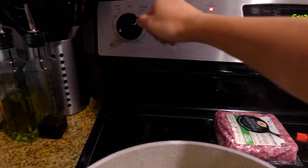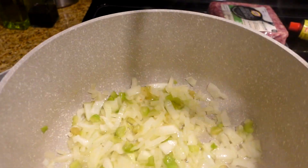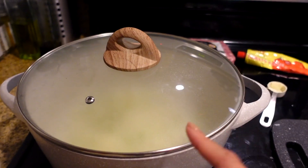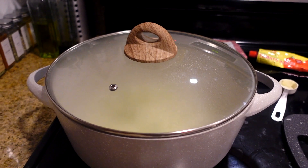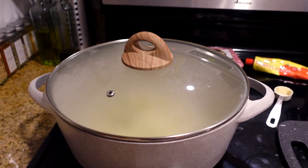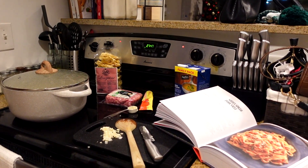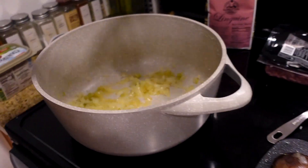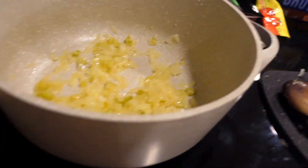Then we reduce the heat to low, cover the pan, and let the vegetables cook until tender for about 30 minutes, stirring occasionally. Okay — the vegetables are tender after about 30 minutes, so now we're going to add the ground pork. Also watching Emily in Paris in the background if you can hear it.